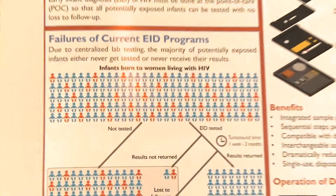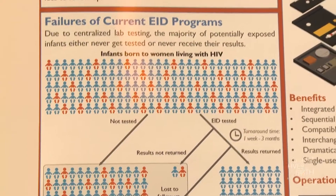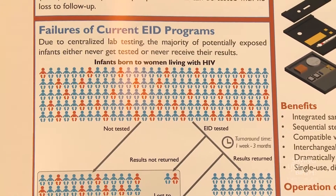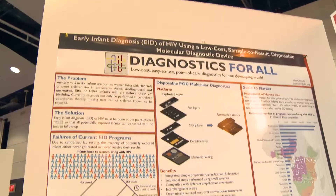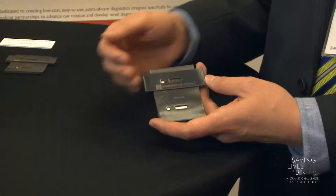Our goal is to create a device that's totally disposable, has all of the components required for these processes, and do it for less than $10 a test. We believe with our current scale and proof of concept stages that that is feasible.